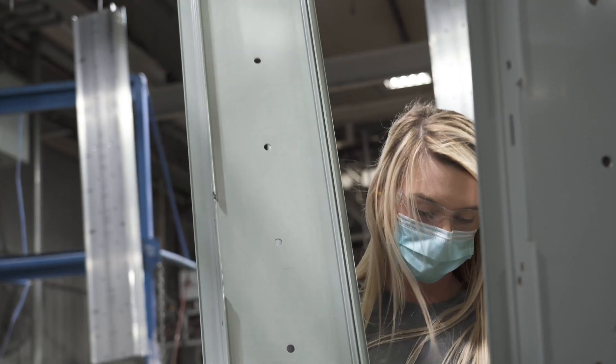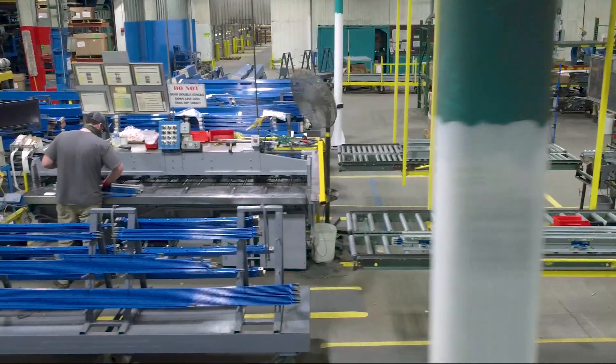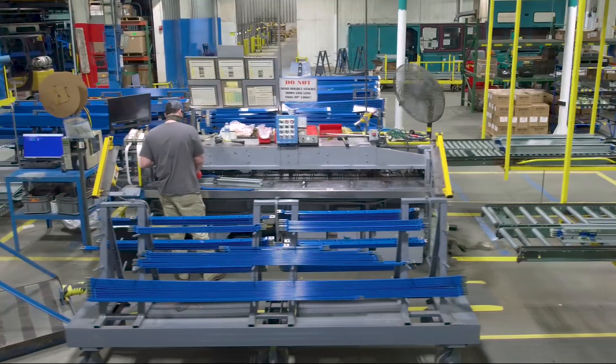ABB's Busway is an electrical distribution system that enables facilities to move power safely and effectively. It can be found in many applications, including data centers, some of the most iconic high-rise towers, and automotive factories, to name a few.